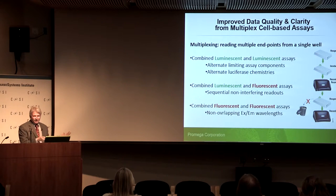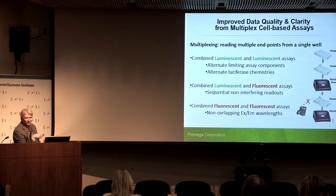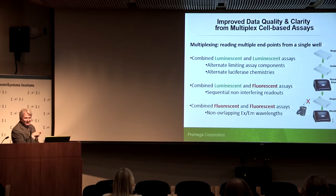By multiplex, I mean reading multiple endpoints from a single well. We've thought of multiplex combinations that alternate different forms of luminescence, or mix luminescence with fluorescence, or fluorescence with fluorescence when wavelengths are adequately separated. Typically our default mode is to put cells in a plate, run a single assay, and throw the plate away. What we're saying is: don't throw the plate away — there's more information in there. And keep in mind my earlier point that what will really enable us to predict in vivo is the toxicity profile.